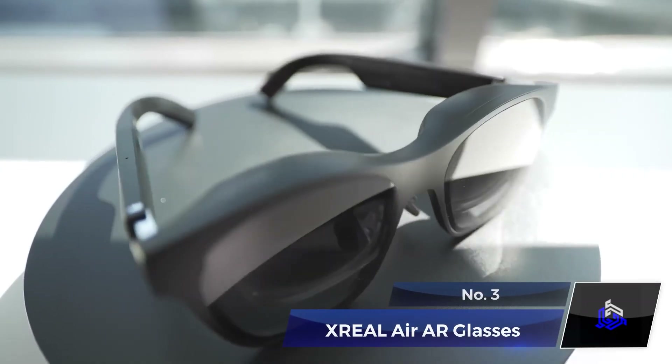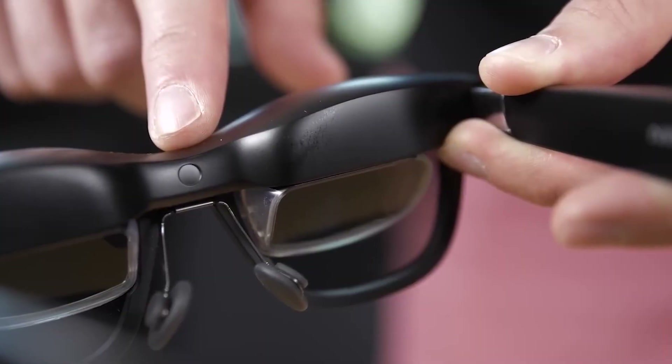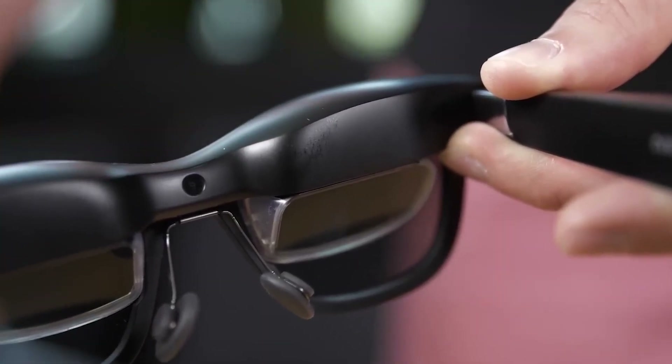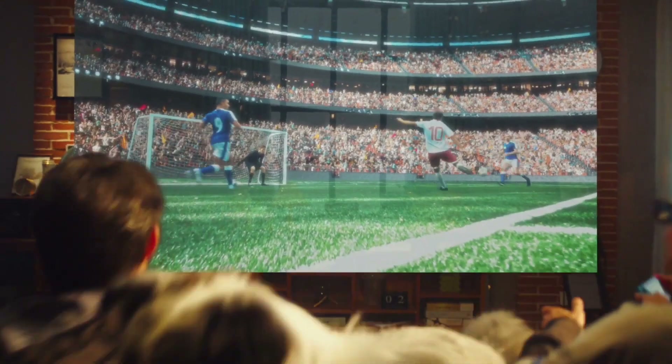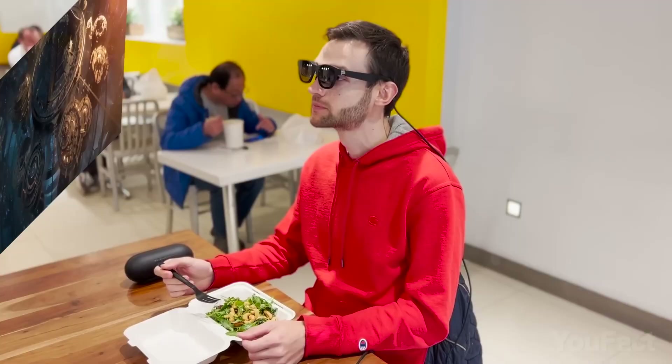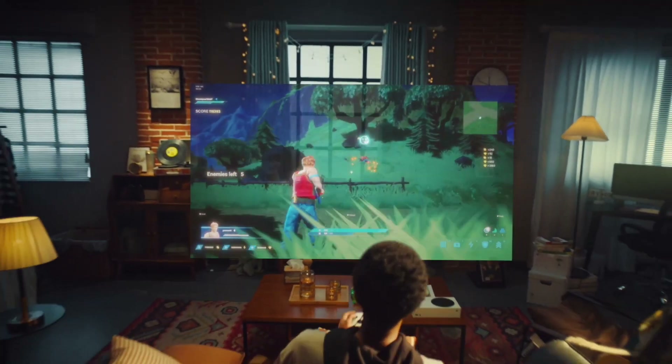Number 3: X-Real Air AR Glasses. Do you find those VR headsets a bit too much? Here's a stylish solution for you. Introducing the X-Real Air AR Glasses. These sleek, lightweight glasses redefine your viewing experience. Sporting two 1080p OLED panels, they create a stunning 201-inch virtual theater right in front of your eyes. You can enjoy movies, stream content, work, or games with crisp and vivid images that follow your head's every move.